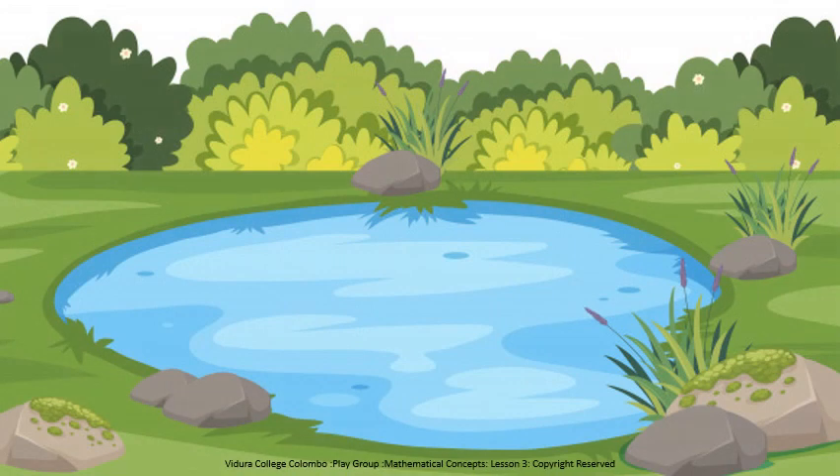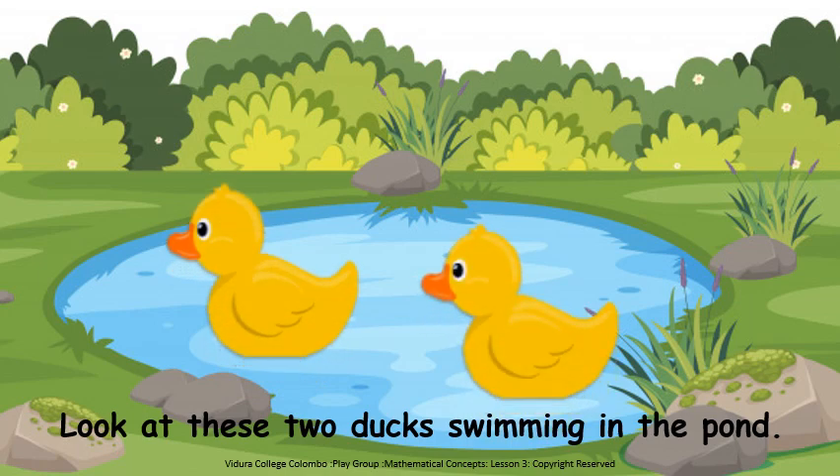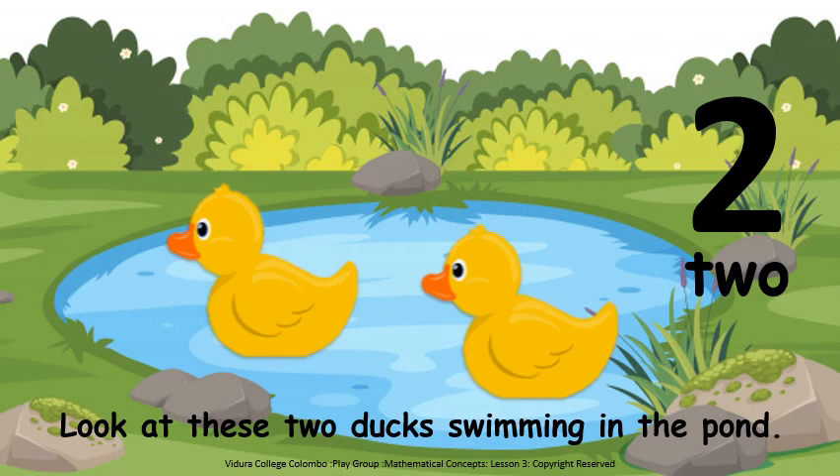What is this children? This is a pond. Look, who is swimming in the pond? Who are there? Ducks. There are two ducks. See, one, two. Two ducks. How many ducks? Two ducks.